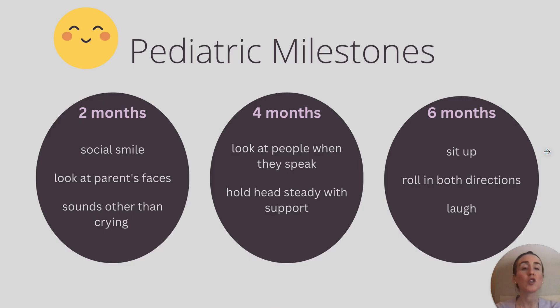Let's next discuss two-month-old infants. A milestone we would expect at this stage is a social smile, and we would expect the infant to be able to look at their parents' faces. They should also start to make sounds other than crying. Additionally, between two to three months is when the posterior fontanelle closes.